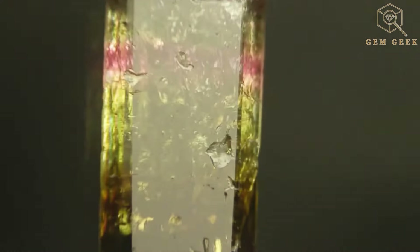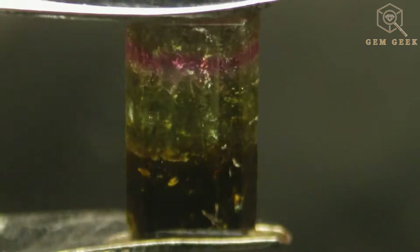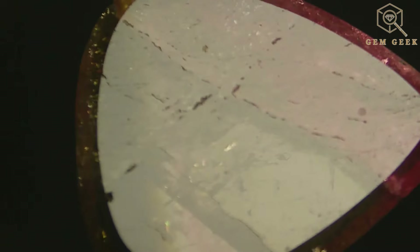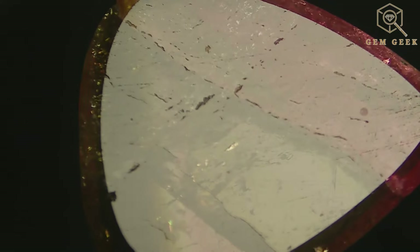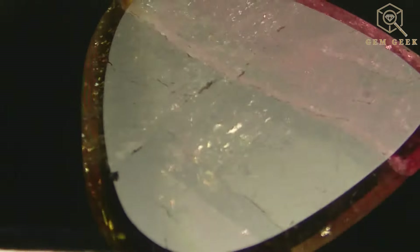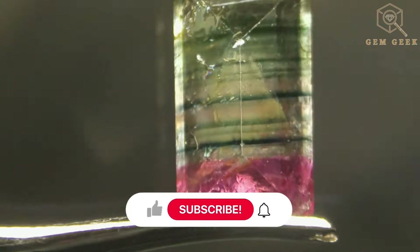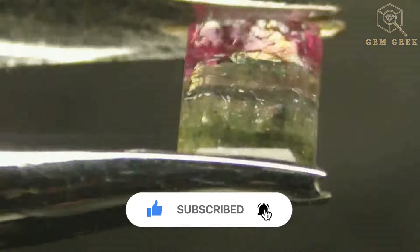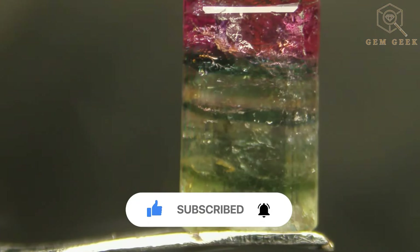Lidicotite is not just a gem, it's a masterpiece of nature — a testament to the diversity within the tourmaline family. From the skilled hands of gem cutters to the hearts of collectors, Lidicotite continues to captivate and inspire. Thanks for joining us on this gemological adventure. We hope to see you next time. Remember to like and follow to see more of our content as it's released.